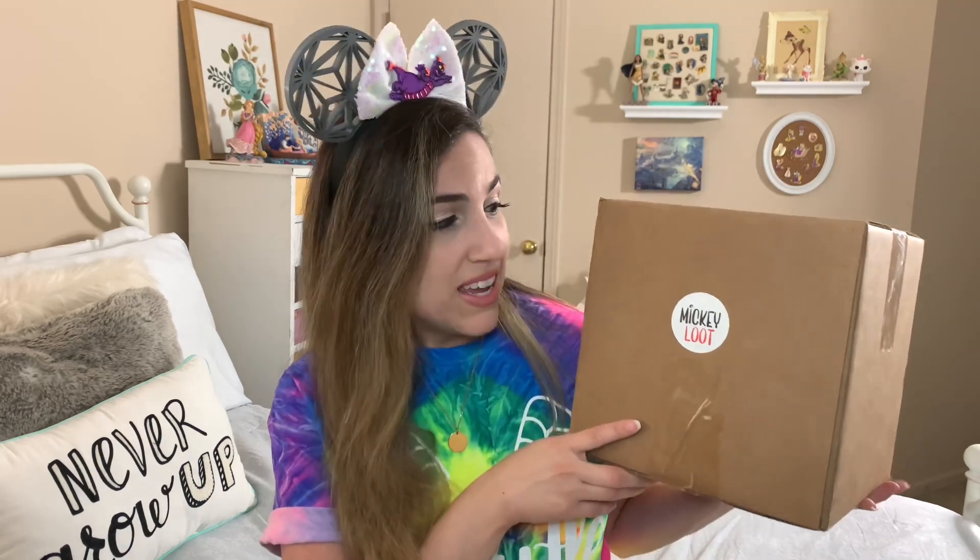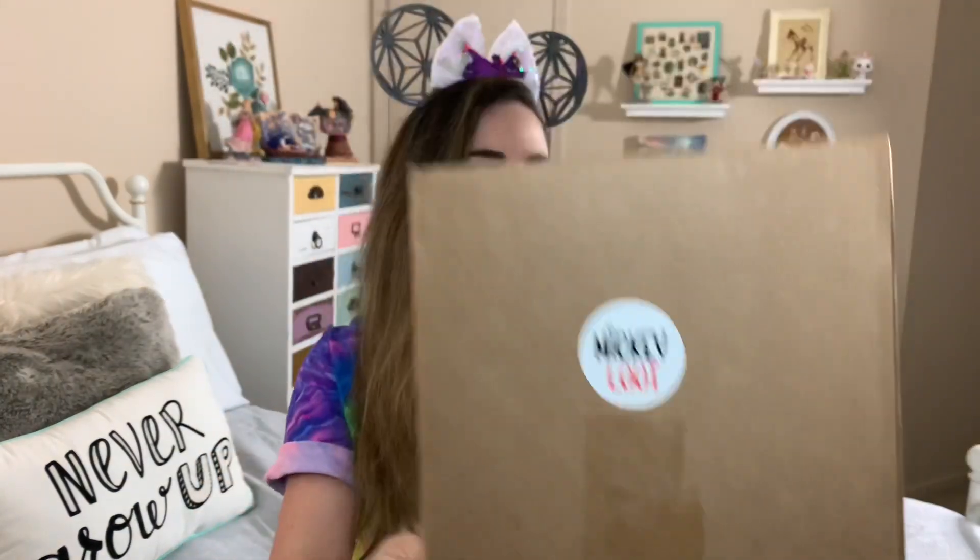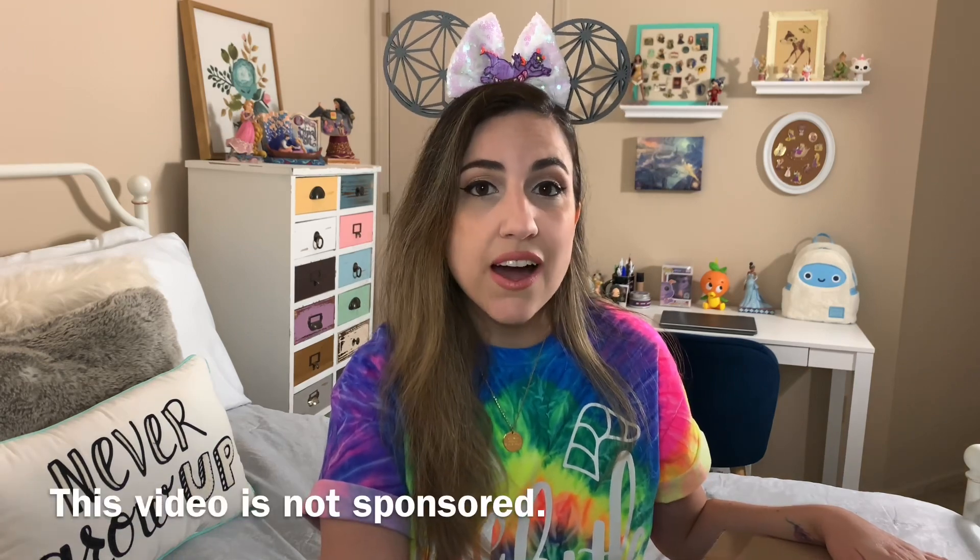I decided to try out a subscription company that I've heard a lot about but I've never actually ordered from. I got a little sticker here but this is Mickey Loot and I've seen a lot of unboxings for this. I think they've been around for a while but I've just never actually ordered from them before, so I decided to give them a try. Mickey Loot does Disney subscription boxes but they also do a lot of one-time themed boxes, which I think is really cool. I love it when you don't have to get locked into a subscription. So this is a one-time Disney Springs themed box, which I thought was really cool. I just really wanted to try it out. I love Disney Springs.